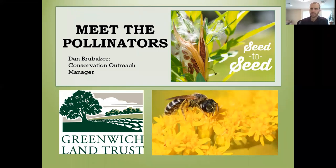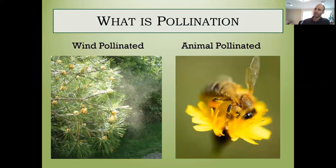Good afternoon everybody. My name is Dan Brubaker and I'm the Conservation Outreach Manager at Greenwich Land Trust. I also run our seed-to-seed program, which is very much integrated into the concept of the pollinator pathway. We're focused on harvesting seeds from our local environment, specifically from land trust properties, and then propagating those seeds and planting them back out into our preserves the next year, which really helps to improve diversity and establish native seed and plant populations. Today we're talking about native pollinators, why they're valuable, what insects are doing the pollinating, and some of the issues surrounding having pollinators and why they're important.